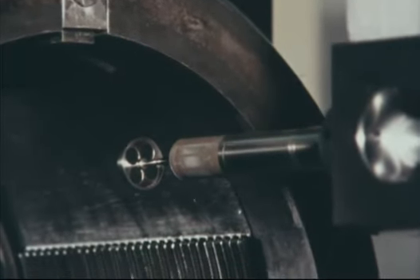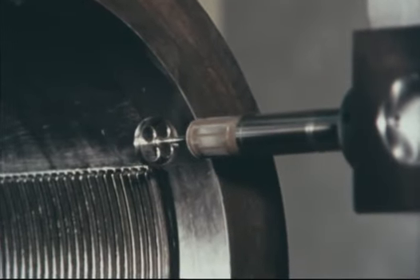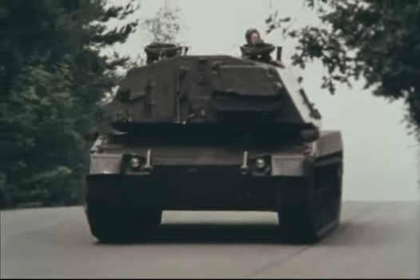This breech ring being checked at Woolwich belongs to the armoured version of the FH-70 field gun, the SP-70. Though still at prototype stage, it is clearly a formidable machine. Its testing is pretty formidable too.